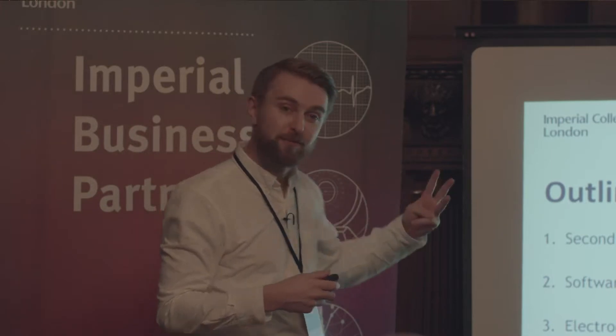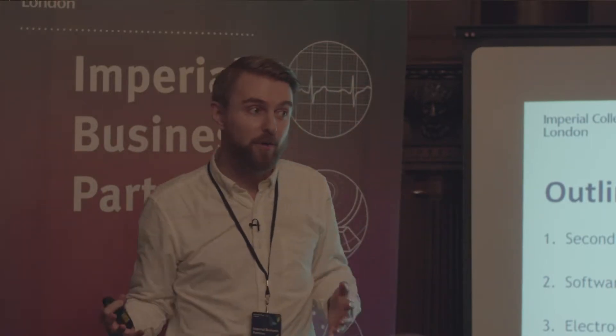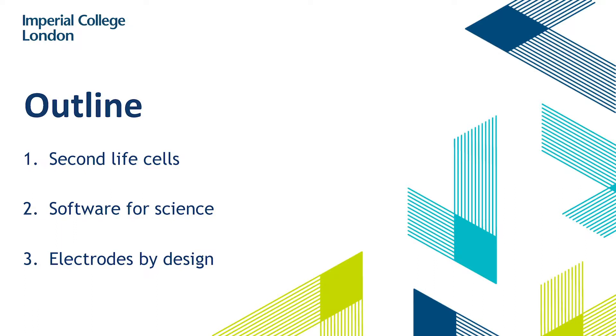I'm going to talk to you about three particular case studies today — work that's ongoing at the moment. One to do with second life cells, so cells that have already been used; software for science as opposed to code for science; and electrodes by design — how do we bring some of the principles of design into the space of electrochemistry?